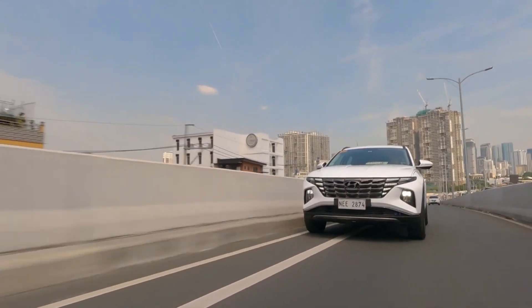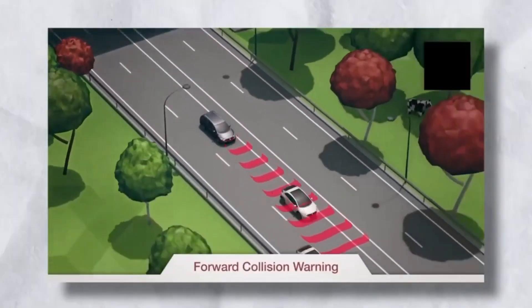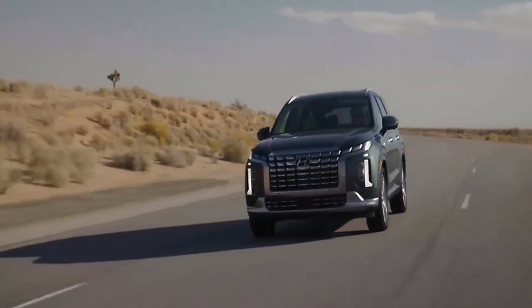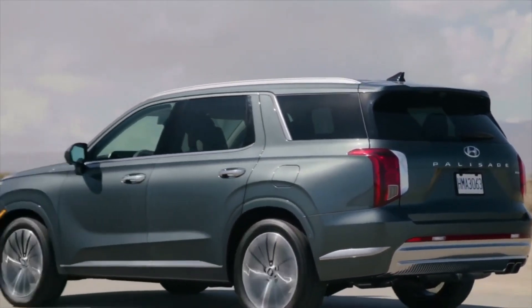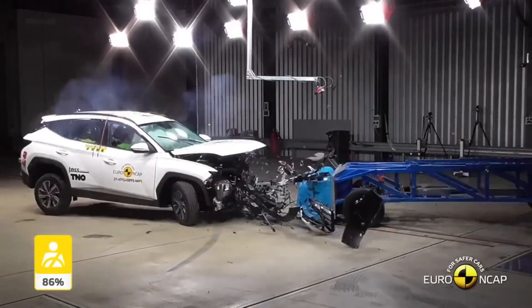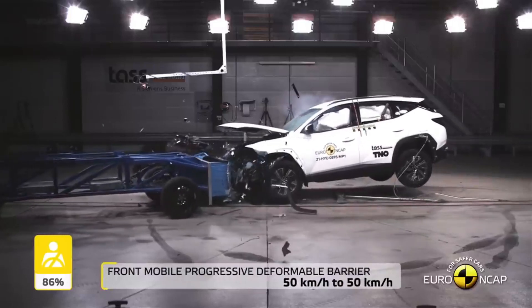We can't declare a winner without full crash test ratings for the Tucson and Palisade. Still, both vehicles include a long list of standard and available safety options, sharing features such as forward collision warning and forward automatic emergency braking, blind-spot monitoring, adaptive cruise control, and driver attention monitoring. The Palisade has detection for pedestrians, cyclists, and junctions as a standard feature, plus optional reverse collision warning and reverse automatic emergency braking. The Tucson includes pedestrian and cyclist detection but doesn't offer the others highlighted for the Palisade. The NHTSA gave both Hyundai SUVs five stars in the frontal crash test and four stars in the rollover crash test.